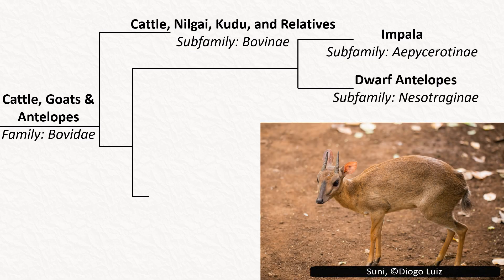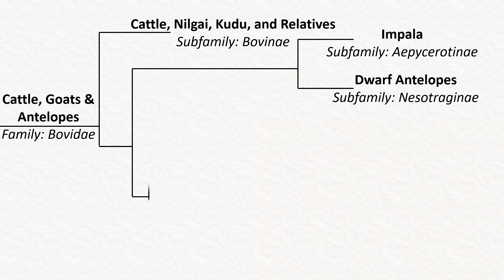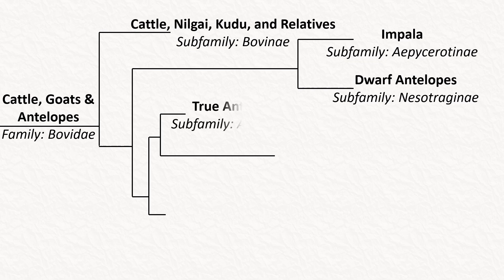The other sub-family is Neotraginae, with two species of dwarf antelope. The next clade has Antilopinae, sometimes known as the true antelopes. This is the sub-family that includes the saiga, as well as gazelles, springbok, and dik-dik, among others.